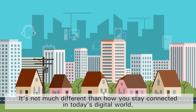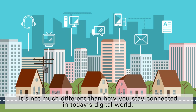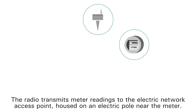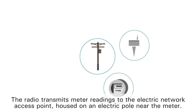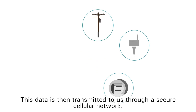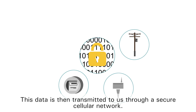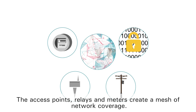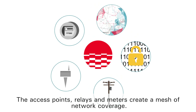It's not much different than how you stay connected in today's digital world. Each meter is equipped with a network radio. The radio transmits meter readings to the electric network access point housed on an electric pole near the meter. This data is then transmitted to us through a secure cellular network. The access points, relays and meters create a mesh of network coverage.